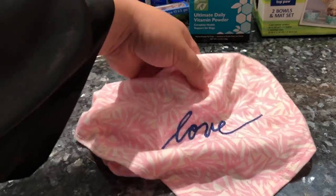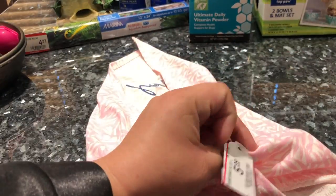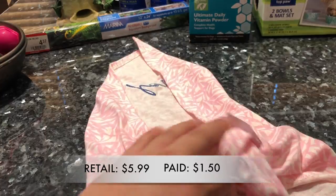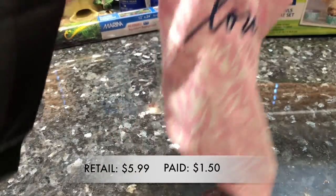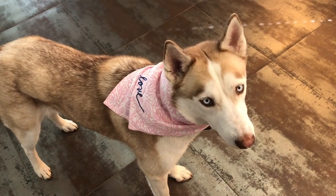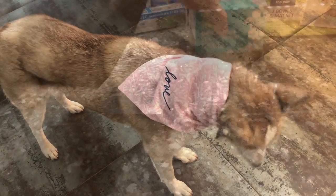Right next to the harnesses I found this cute bandana, which can only fit Hachi because it's a large. It retailed for $5.99 and after 75% off I paid $1.50. Hachi looks so cute wearing it — she had it on all day and really doesn't mind it.